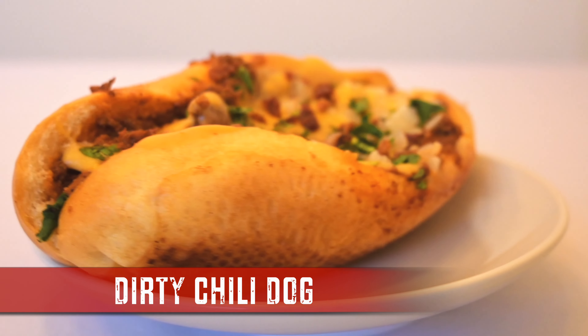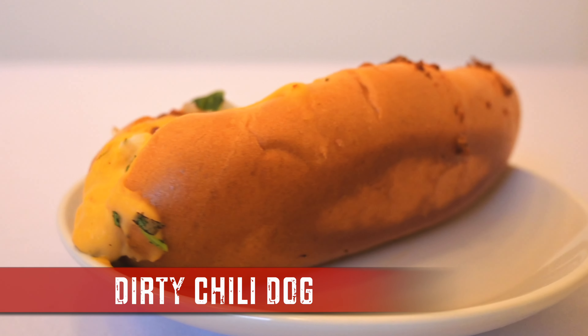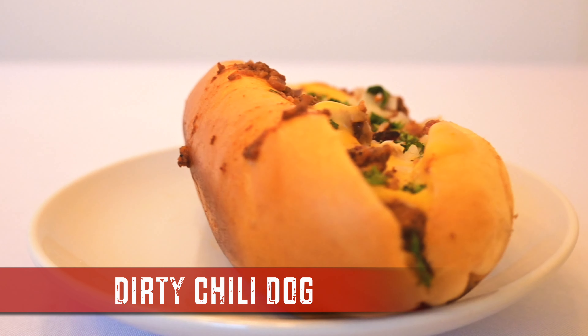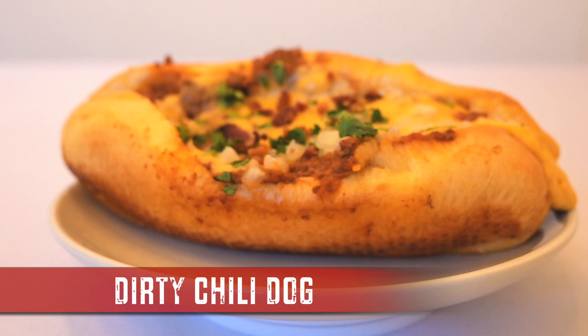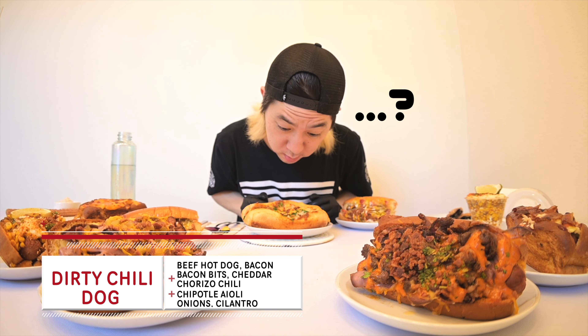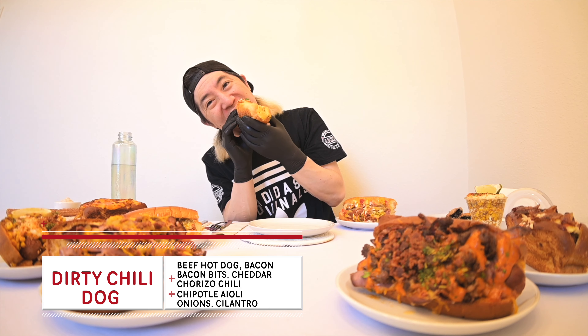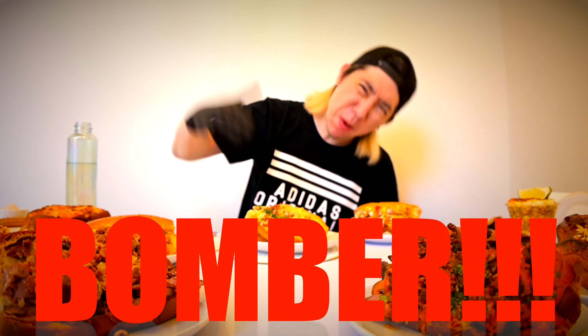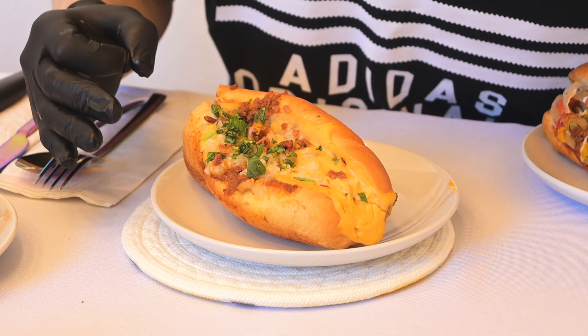Target number three: Dirty Chili Dog. This American classic has a Nathan hot dog wrapped in bacon, chorizo chili, cheddar sauce, chipotle aioli, onion, cilantro, and bacon bits. Yo, I can't even see the sausage — it's drowning in cheese. Where is it? That's a bomber. Glad they went with that melted cheese. Classic American flavor.